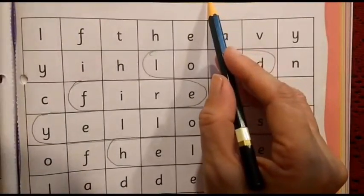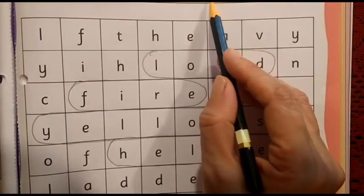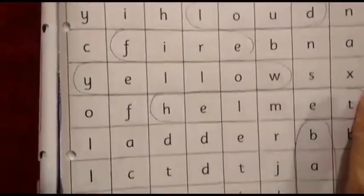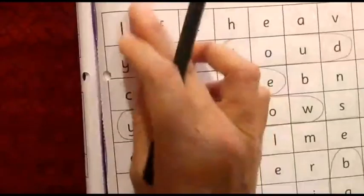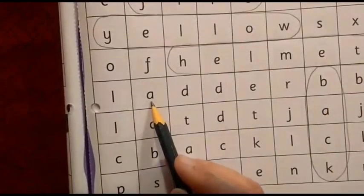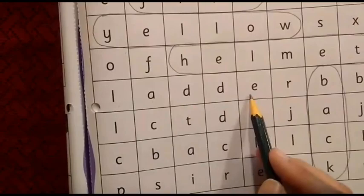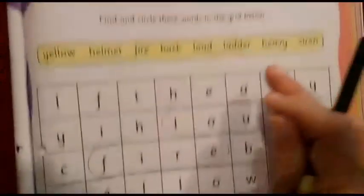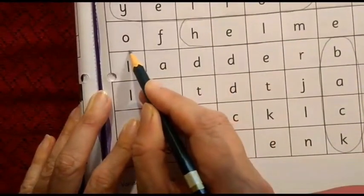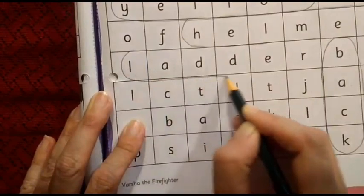The next word is ladder. The first two letters are L and A. Let us find out where L is followed by A. Here L is there, but the next letter is F. Here we can see L, then A, then D, D, E, R — it matches with the word ladder! So we are going to circle the word ladder here.